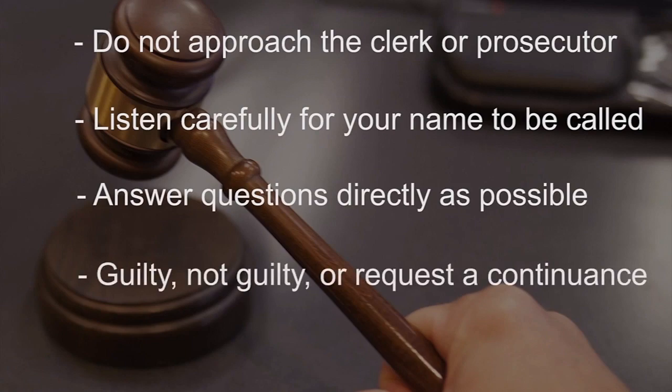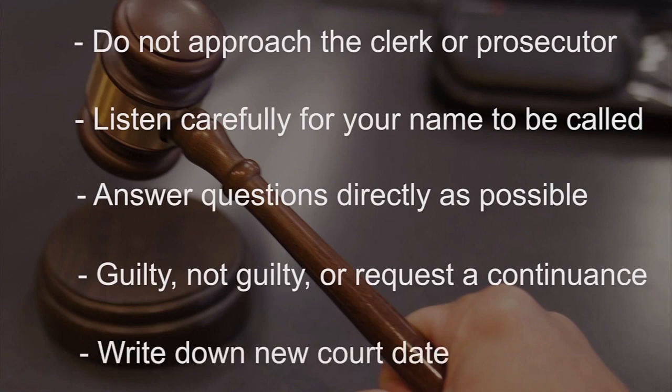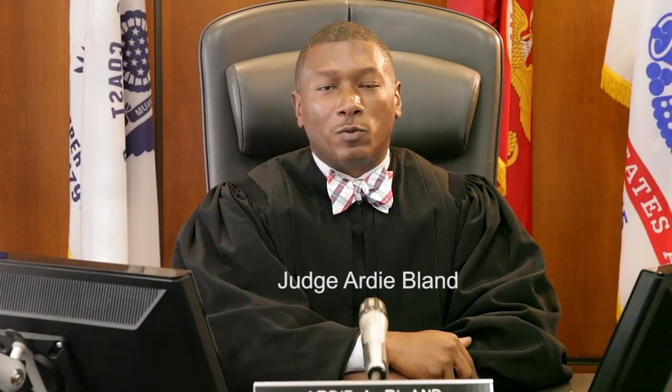You may plead guilty, not guilty, or request a continuance. If a continuance is granted, write down your next court date — slips of paper are provided in front of you. It is important to us as a court to make sure that you are treated with equal justice, fairness, and impartiality. We believe that all who come here deserve to be treated with respect, and the court requests that you treat the court with respect regarding its proceedings and the other citizens.